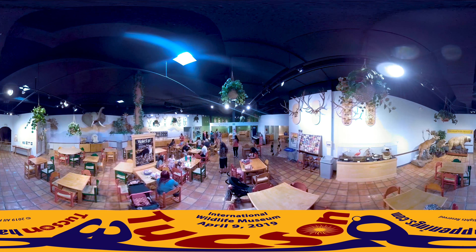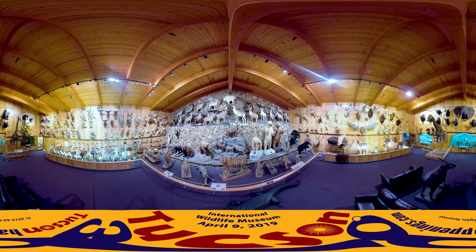Founded in 1988, the museum highlights over 400 species of insects, mammals, and birds from around the globe.